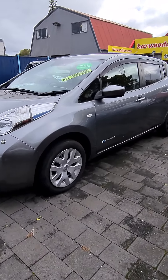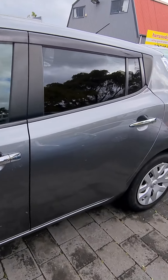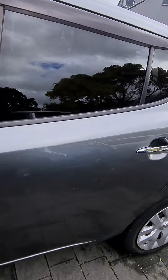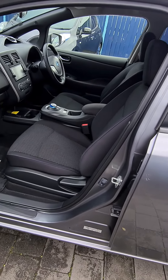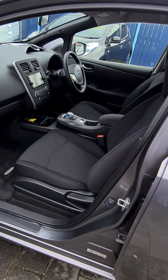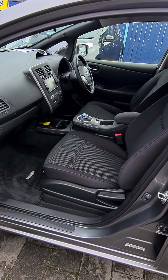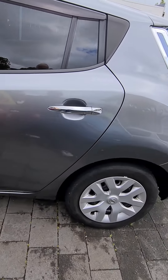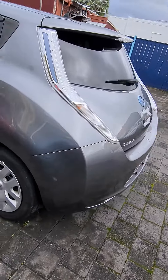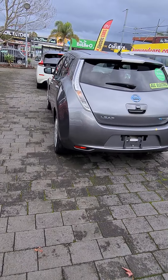30 kilowatts, fantastic condition, black interior, just like new. It's an S model and the dash and the stereo is in English. I've driven it - drives good, good battery, 12-bar. Of course, ready for sale.